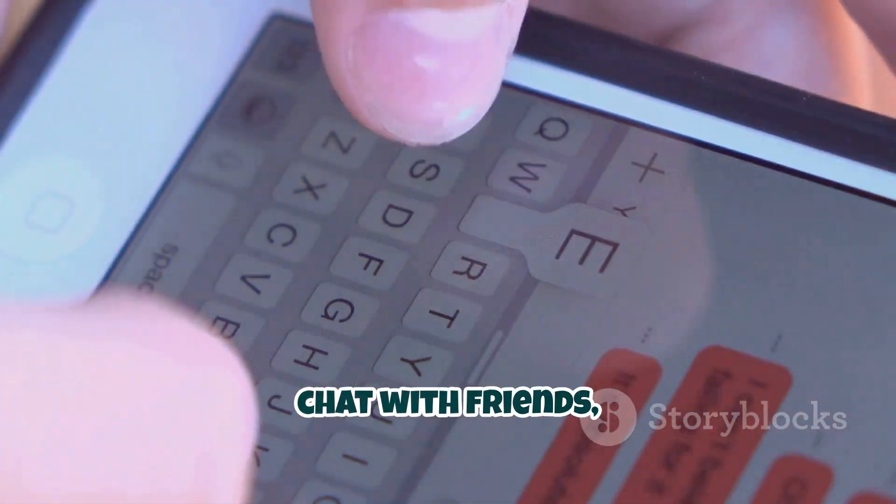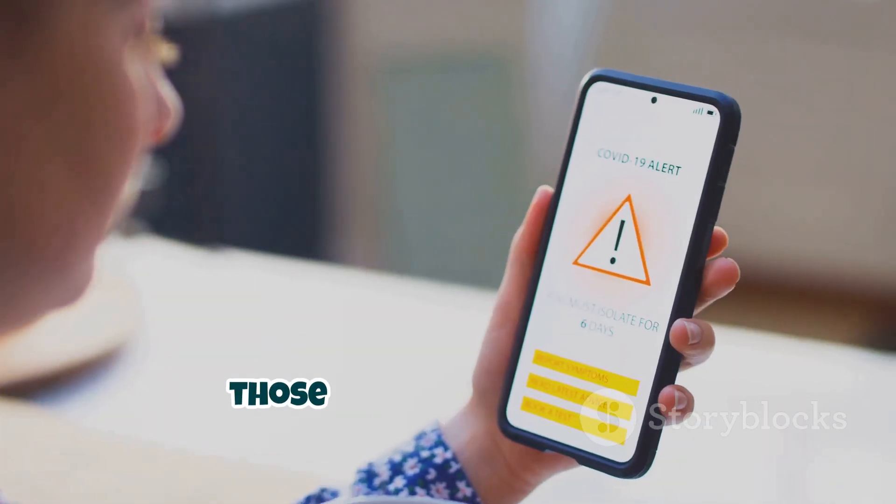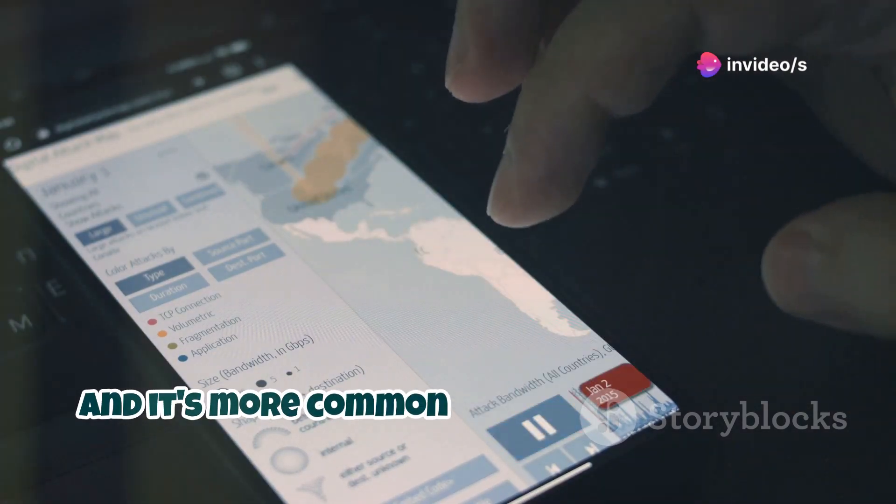You know those little messages we use to chat with friends, family, and that weird aunt who always sends chain letters? Those can be used for evil too. It's called an SMS attack, and it's more common than you might think.